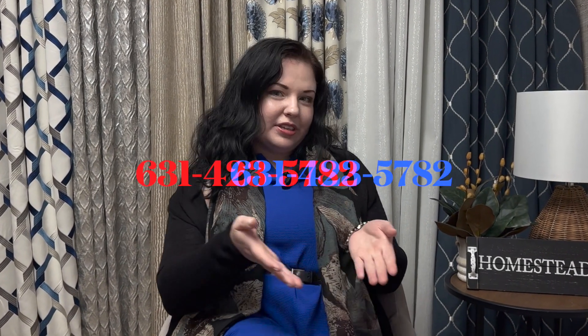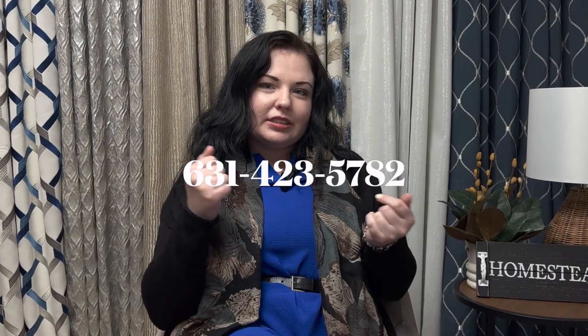I hope you found this video helpful today. If you'd like to set up an appointment with me, you can call us at the number shown here or reach out to us on social media.